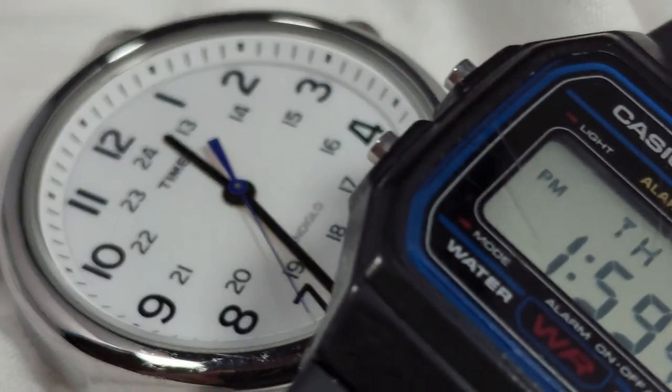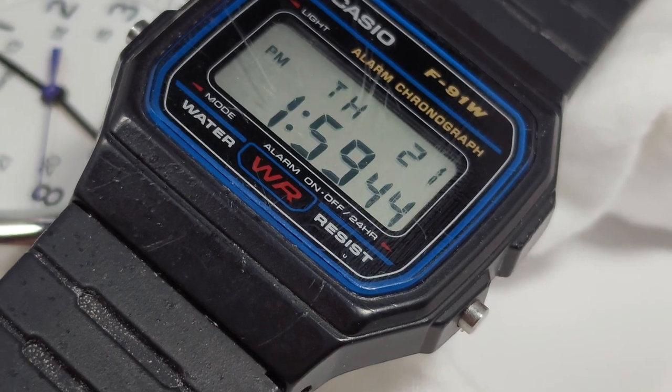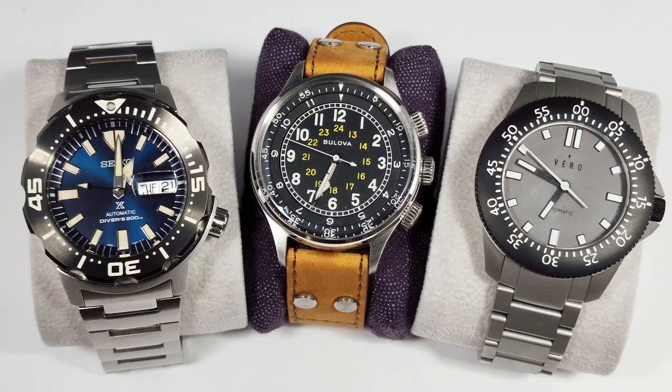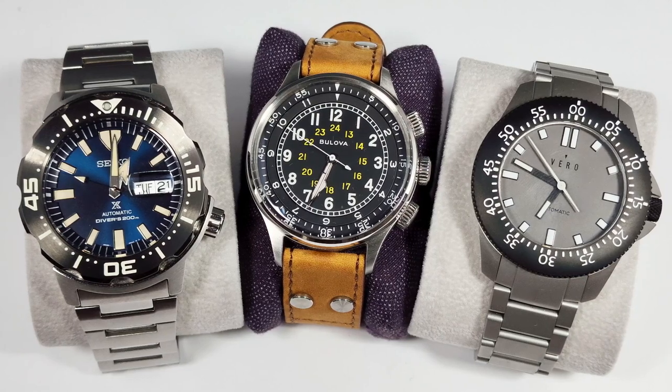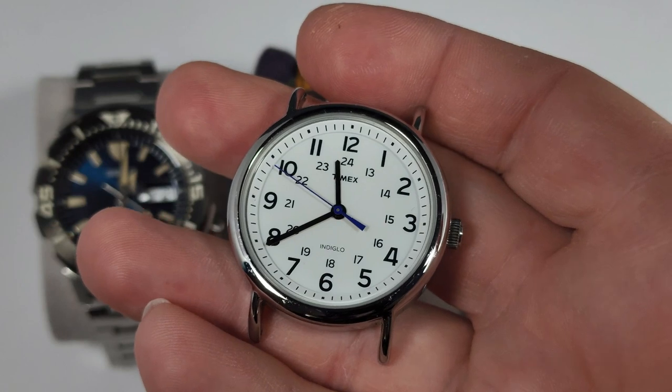Welcome back to the channel, everybody. My name is Alton, I live in Canada, and for as long as I can remember I have liked watches. I rocked an F91W the year it came out. But it wasn't until about five years ago that I really rediscovered watches as an adult, and I happened to buy this little gem here.